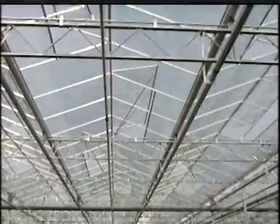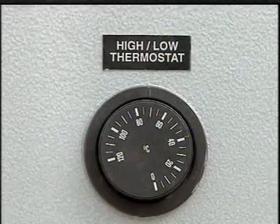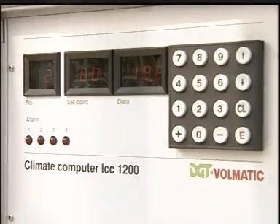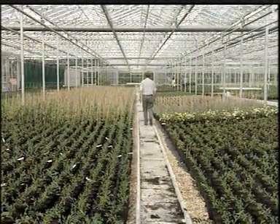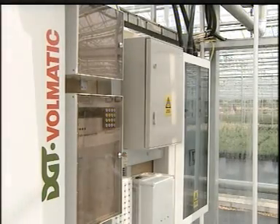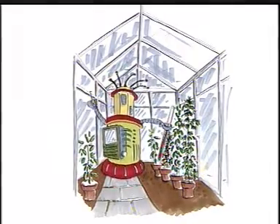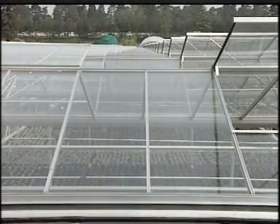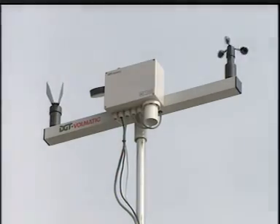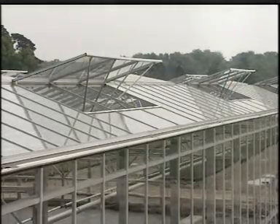This greenhouse grows plants for garden centres. It's bigger than one and a half football pitches. To keep the environment just right for the plants, many greenhouses now have automatic temperature control systems. Computers test the conditions inside the greenhouse and alter them if they're wrong. The computer's sensors can tell if the greenhouse is too hot and operates the mechanism that opens the windows to let the cool air in. The computers can even tell which way the wind is blowing, so it knows which windows to open. When the plants get dry, the computer turns the sprinklers on.